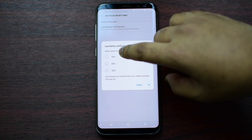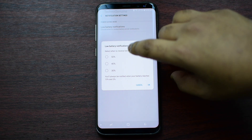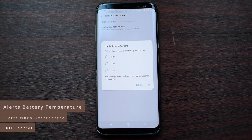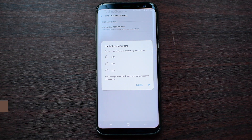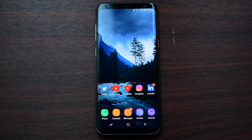Now you have three options here to alert you at a specific percentage of battery life. There are even third-party apps where you can customize it at what percentage you want, and you can even change the notification sound. But you can also do it in the settings here without the need of downloading any apps.